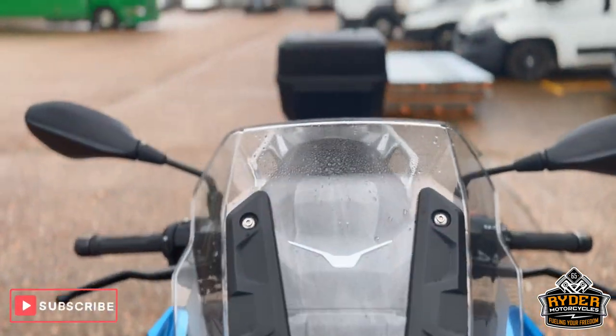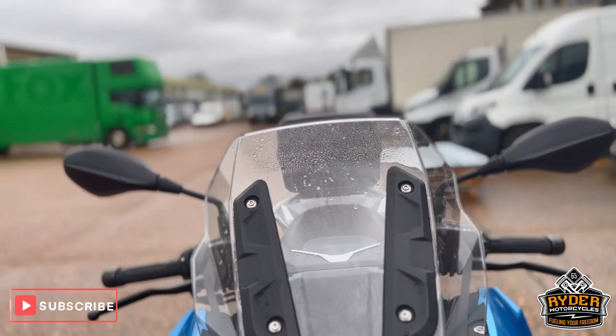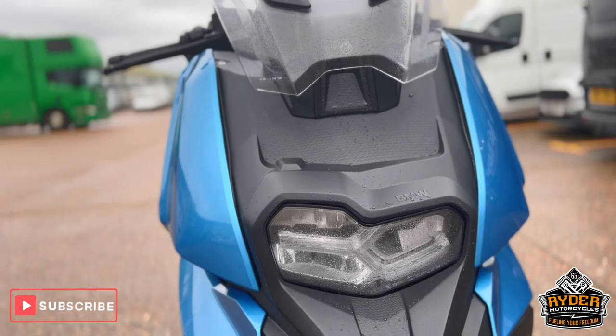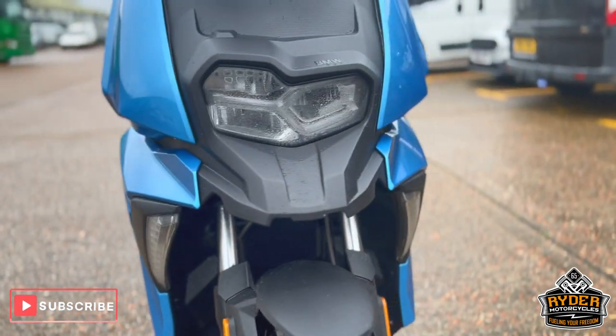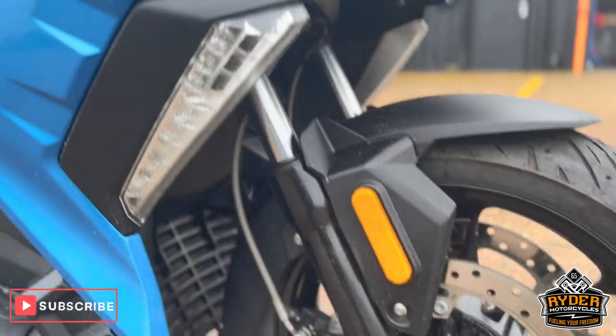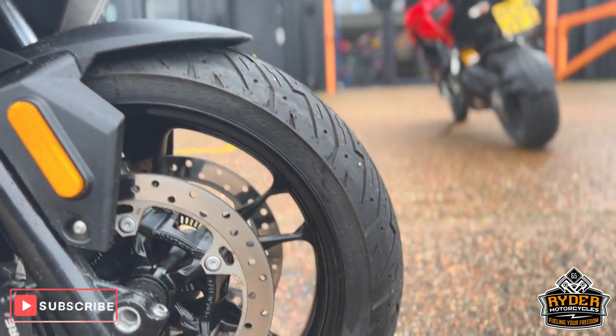We'll start from the front — it's got a nice clear original screen, all in nice condition. Coming down the front, all the headlights are nice, as are the indicators on both sides, as well as the front legs. Just needs a valet. The front wheel is in nice condition.